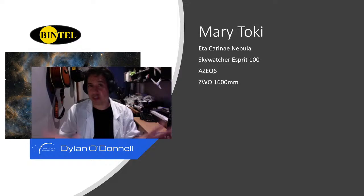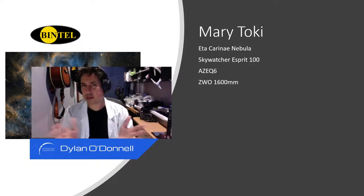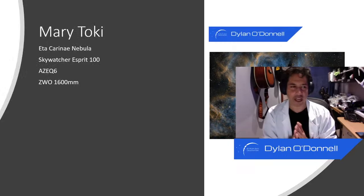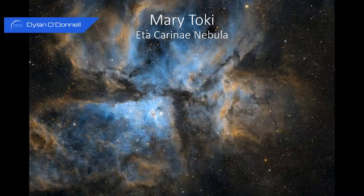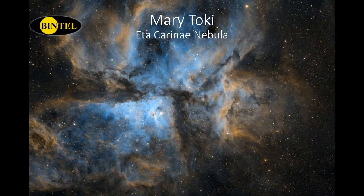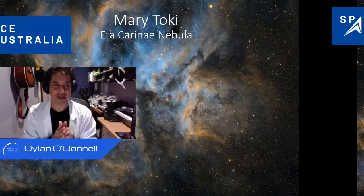The next image is from Mary Toki, showing the Eta Carina Nebula — it's Carina season right now. Mary has taken this with a Sky-Watcher Esprit refractor. It looks great because it's huge, making it a perfect beginner target if you're in the southern hemisphere. We can't quite tell the color combination — maybe it's the Hubble palette — but it is a really good-looking nebula. It's so hard to get a bad photo of the Carina Nebula. The oxygen in this one is mapped to blue and it looks really cool.